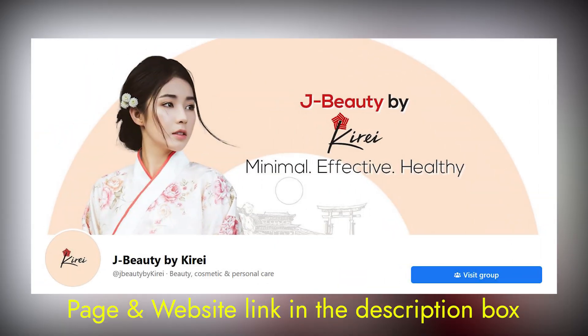The moisturizer is a basic skincare routine and basic product. But I have a sunscreen that has been a perfect moisturizer. Today I will review the most important products to try. Let's start with the video.